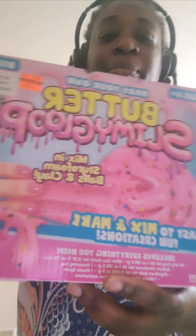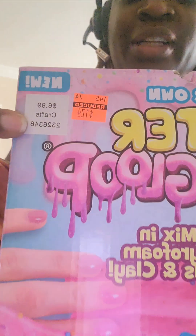I also got this butter slime — it's a mixing styrofoam balls and clay set. The regular price was $6.99 and I purchased it for $1.74. I did get two of those, but was only able to find one of the Encanto activity sets — only one.